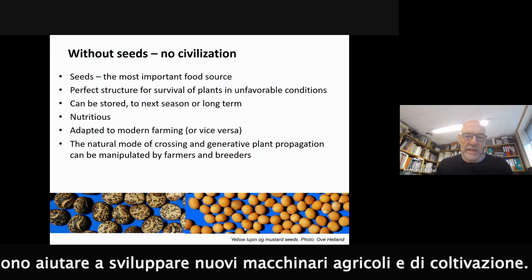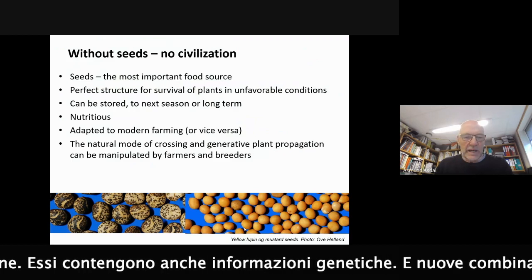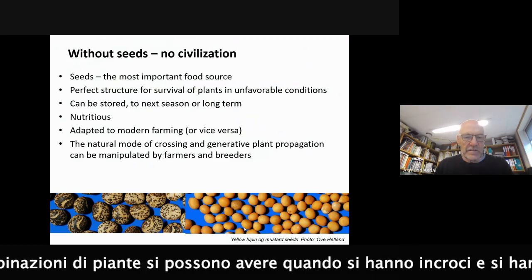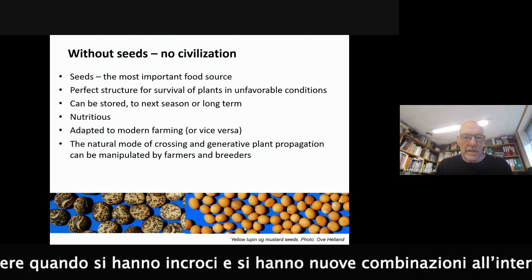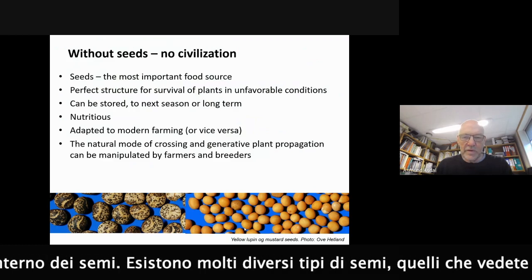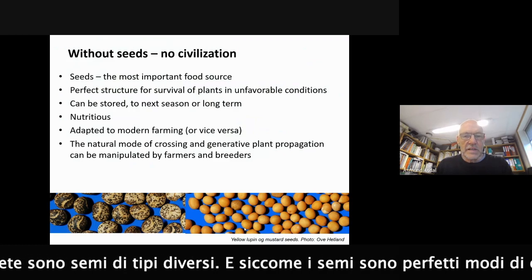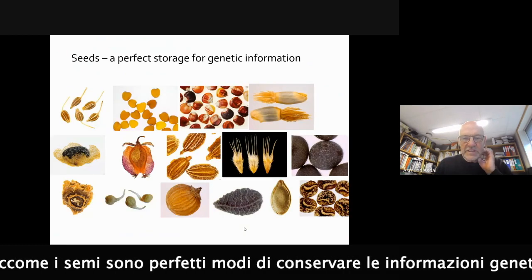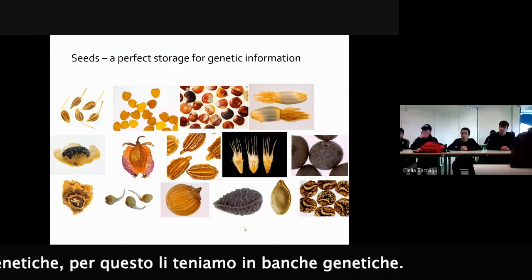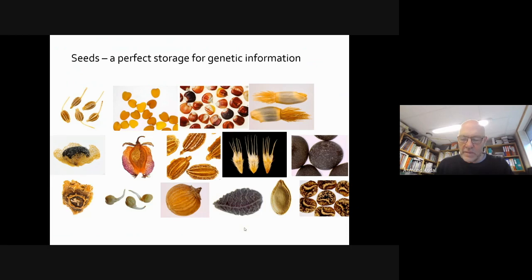Seeds made it possible to develop modern farming equipment, machinery and so on. They also contain genetic information, and new combinations of plants occur when a mother plant and a father plant cross, giving us new combinations in the seeds. There are many different kinds of seeds, and seeds are a perfect storage for genetic information, which is why we keep them in gene banks.